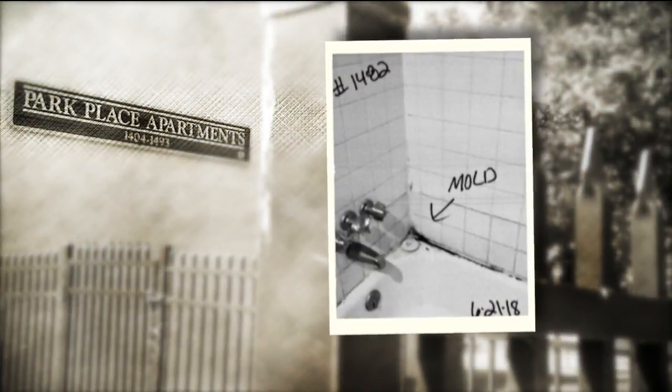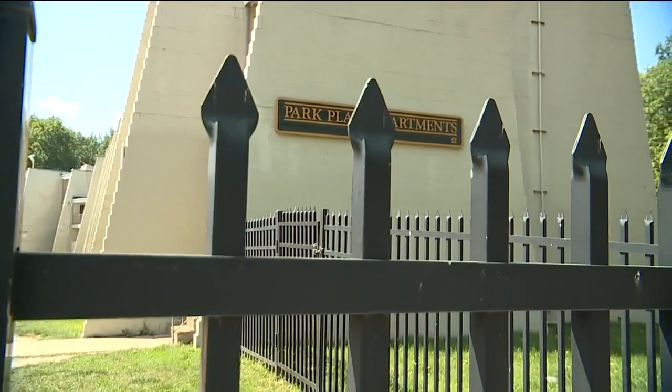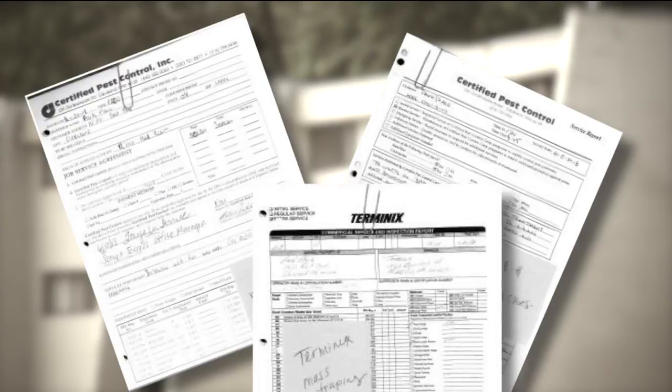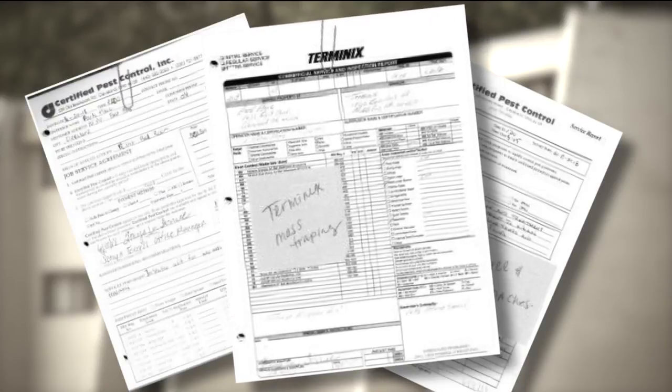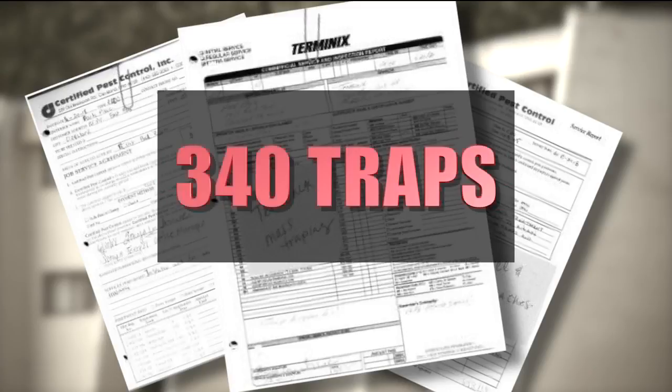The black and white photos show the black and white truth — mold, a lot of it, growing around the tubs, tile, and bathroom fixtures. There were mice, too. These were the notes taken by Health Department inspectors in late June when they levied violations against Park Place Apartments, its Michigan-based owners and managers. Records show management then responded with work orders from pest control companies, one of them trapping mice en masse with more than 340 traps.